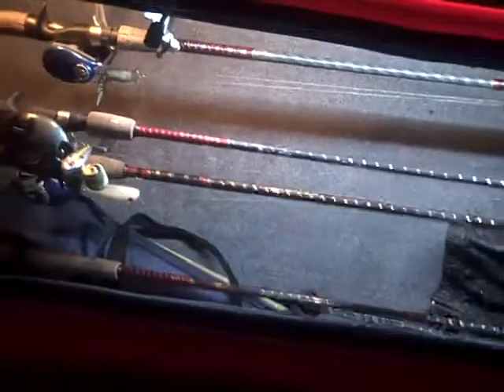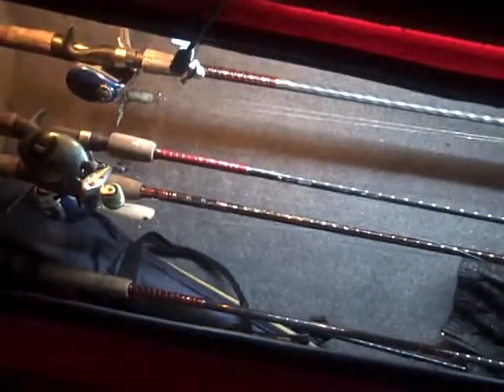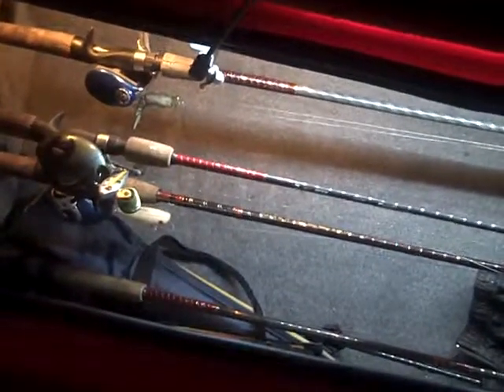As far as your rod boxes go, first thing in the morning you want to get up and get your rods out. Even the rod box lights are brighter than normal. They make a world of difference, trust me on it. It's easy to reach in here, pull a rod out, not get it tangled up, set it on your front deck, and you're ready to go fishing.